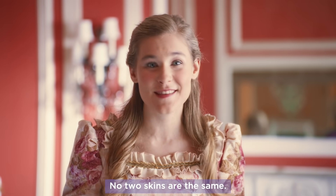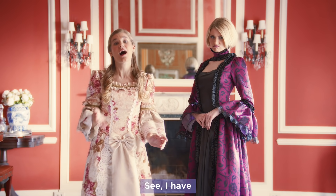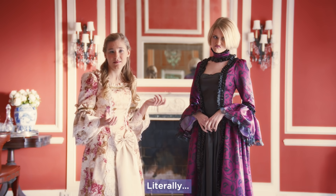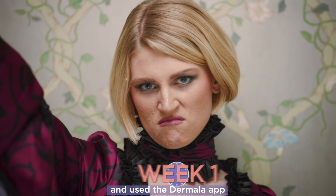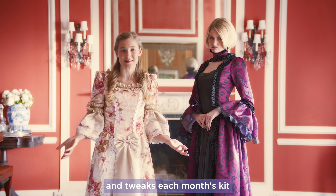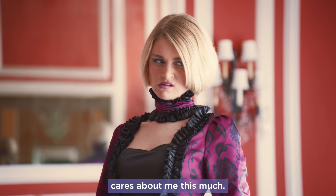No two skins are the same. That's why Dermala's monthly kit is optimized and unique to each person. I have dry skin, while my evil stepsister Ingrid was cursed with oily skin — literally, by a witch. We both took the online quiz and then used the Dermala app to upload photos and track our progress. Dermala learns what works for our skin and tweaks each month's kit to keep up with us.